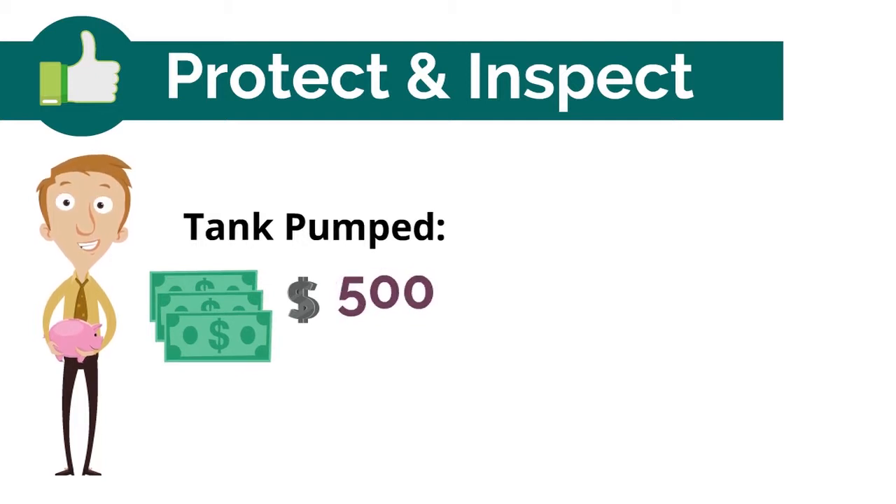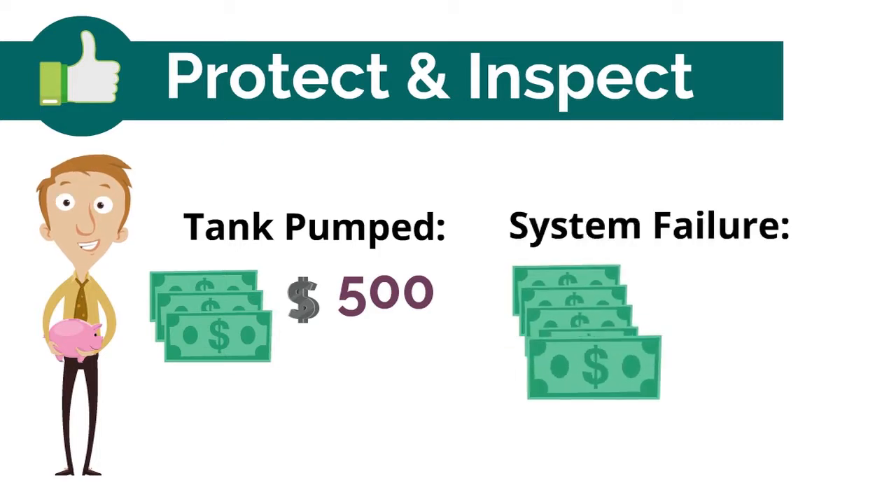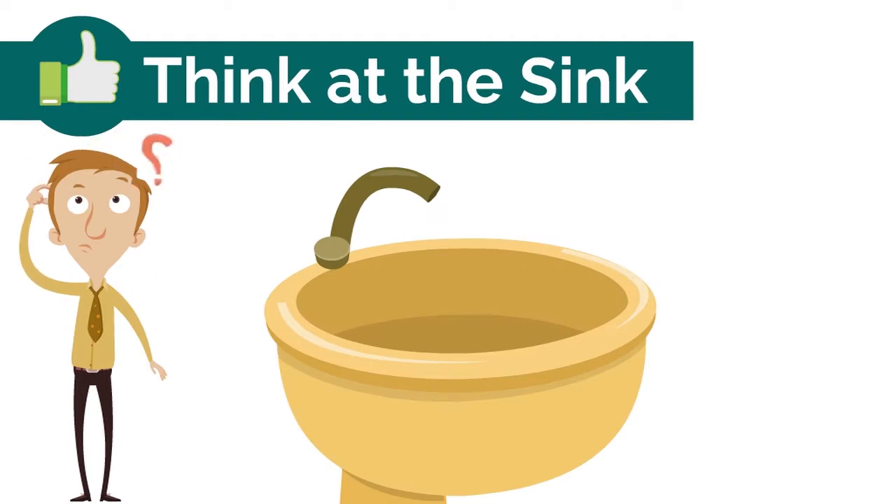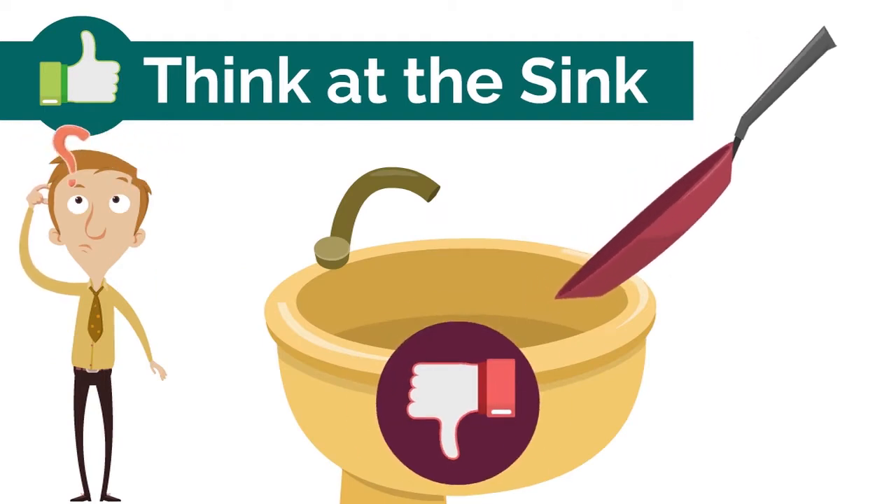If you have a failure, it could cost you up to thousands of dollars to replace or repair your system. Don't pour cooking grease or oil down the sink or toilet.